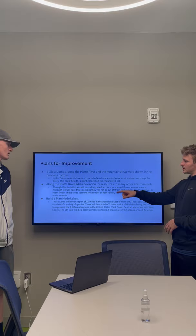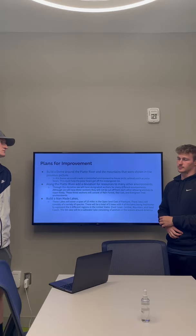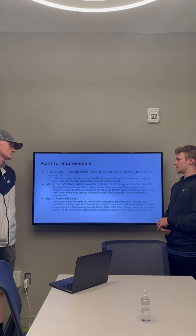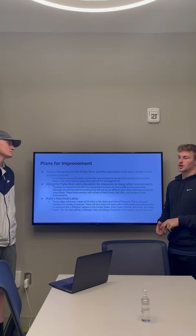Along with the Platte River, there's going to be a deviation along the end there to hold other many resources in the environment. The deviation is designed to have three different sections. The sections are not going to be cut off from each other. They're going to consist of rainforest, red oak, and evergreens.